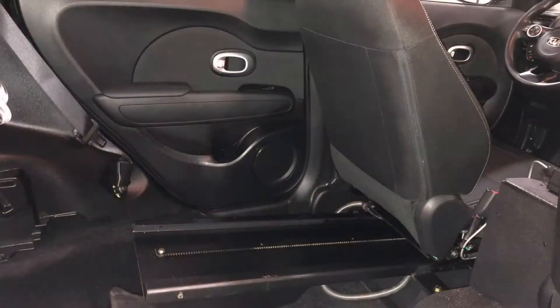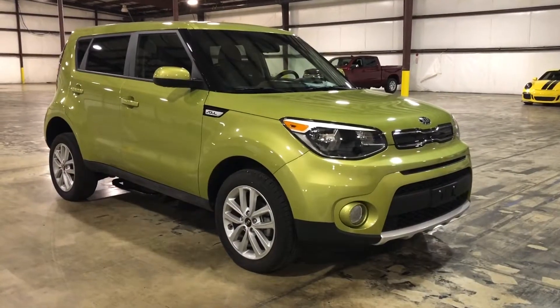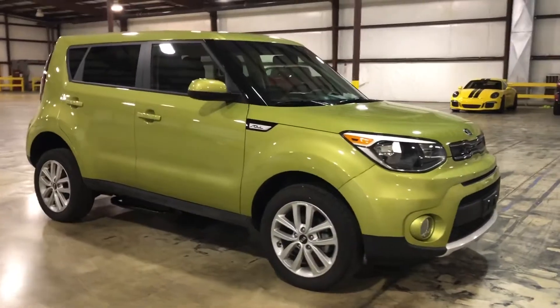Check out our entire inventory at freedommotors.com and all of our walk-around videos on YouTube. This is such a cool, cool car — a 2018 Kia Soul, like brand new, wheelchair accessible mobility car.